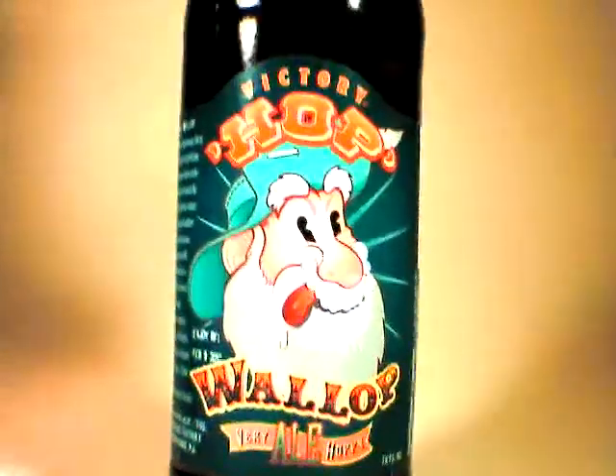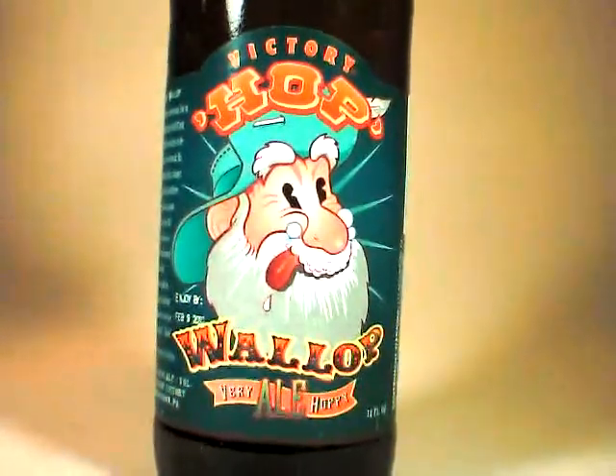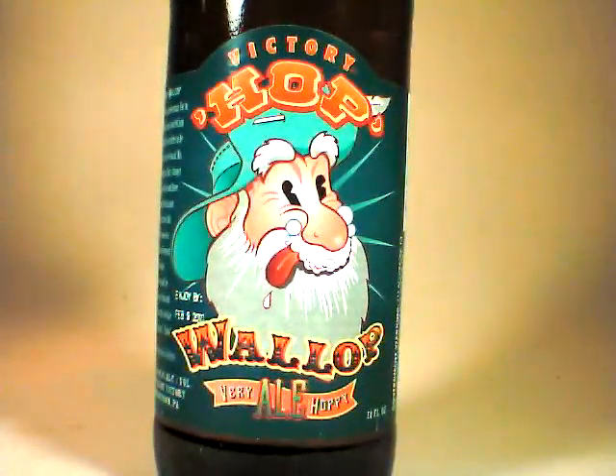Thanks very much to Brian, not only for this particular six pack, but especially because he really got me started on my journey of craft beer. I like to think that I'm that person for a lot of people, but he's definitely the person who got me started. Cheers to Brian.